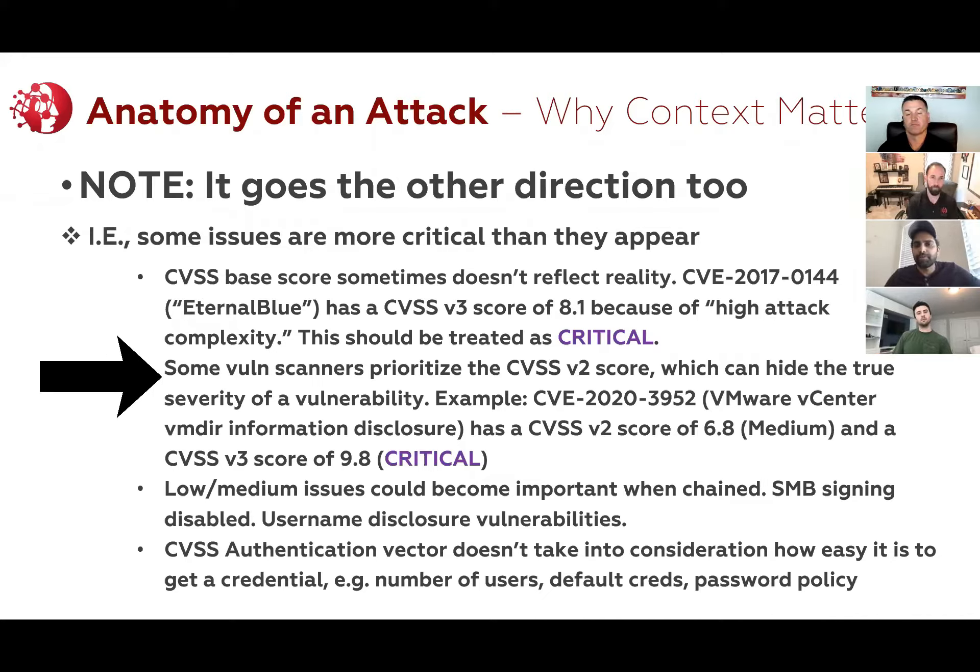So those are examples there. Another gotcha to think about is what score is your vulnerability scanner reporting? Is it a CVSS V2 score or is it a V3 score? V3 scores are supposed to factor in the full impact — if there's an immediate impact to a vulnerability, that should factor in and elevate it. V2 scores are a little bit different.